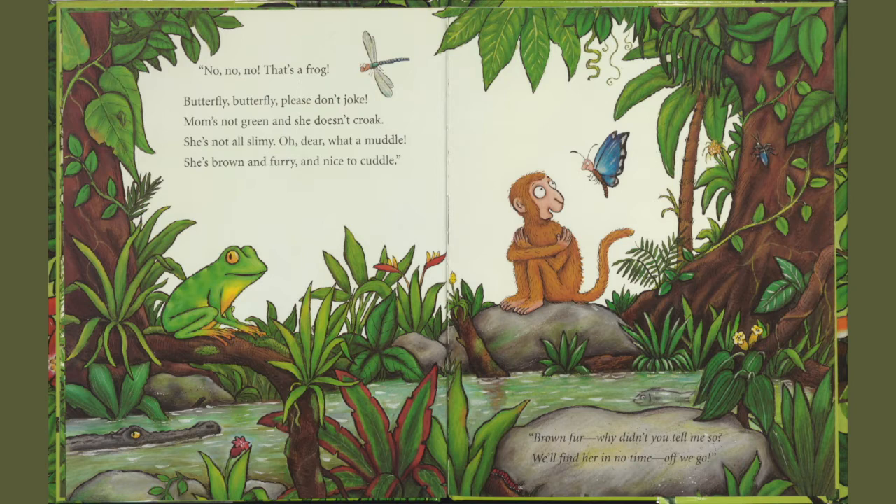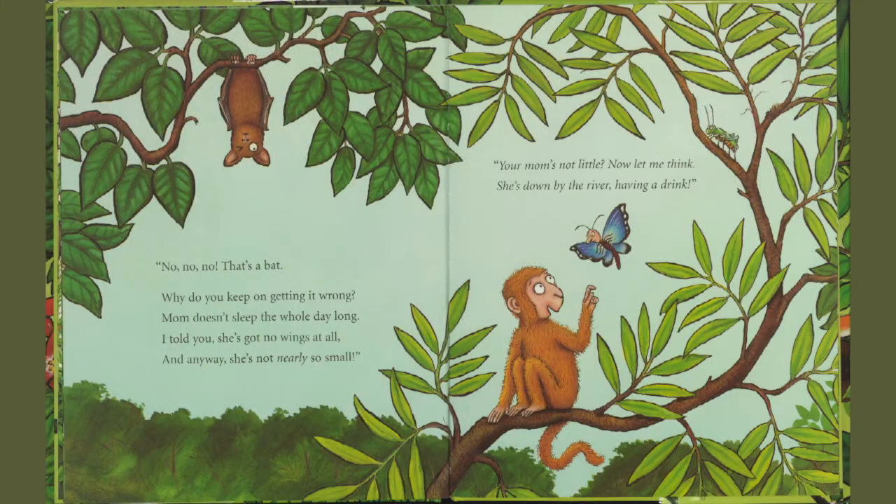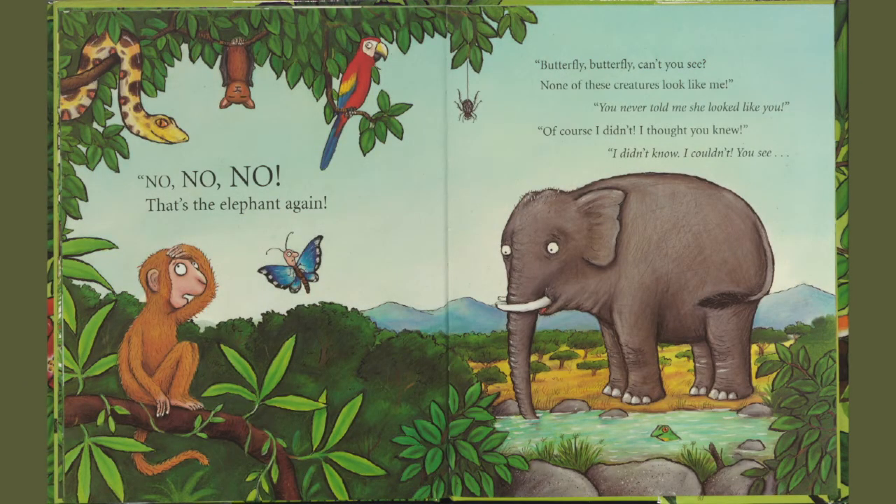Brown fur? Why didn't you tell me so? We'll find her in no time. Off we go. No, no, no. That's a bat. Why do you keep on getting it wrong? Mom doesn't sleep the whole day long. I told you she's got no wings at all. And anyway, she's not nearly so small. Your mom's not little. Now let me think. She's down by the river having a drink. No, no, no. That's the elephant again.